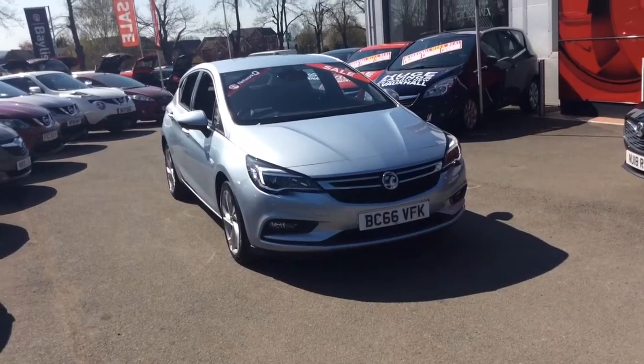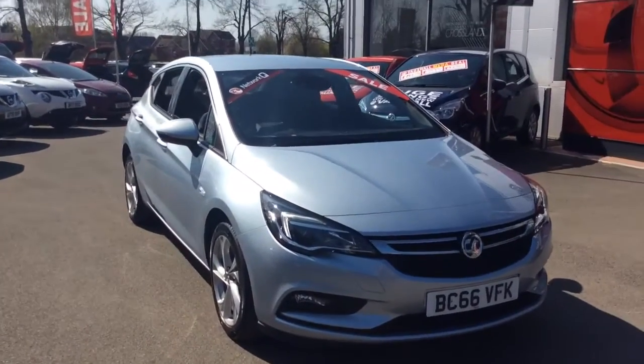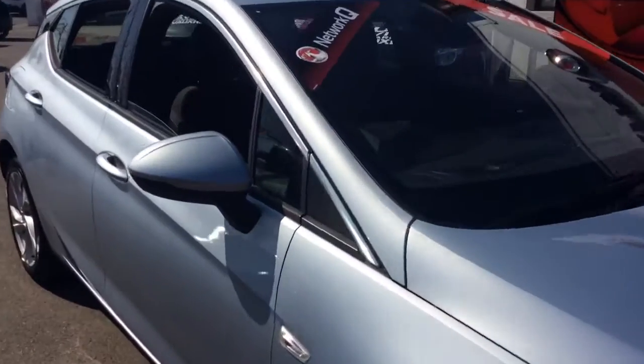Welcome to Bayless Vauxhall. Today we are viewing a network-approved 66-plate, 1.4-litre Vauxhall Astra SRI. This vehicle is finished in flip-chip silver and comes with LED daytime running lights.